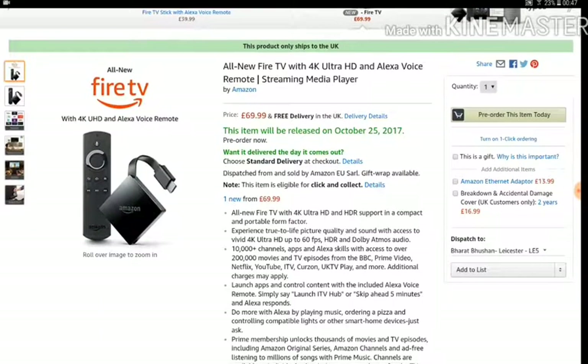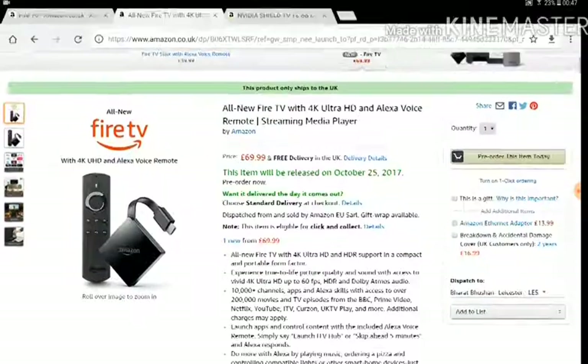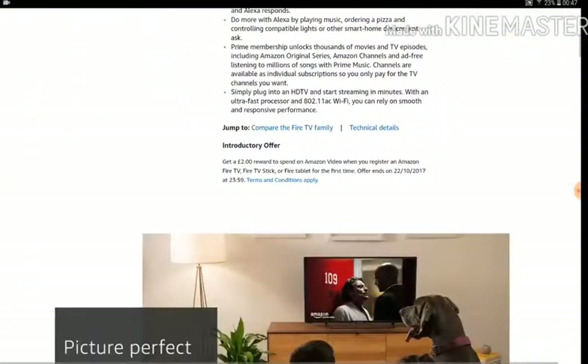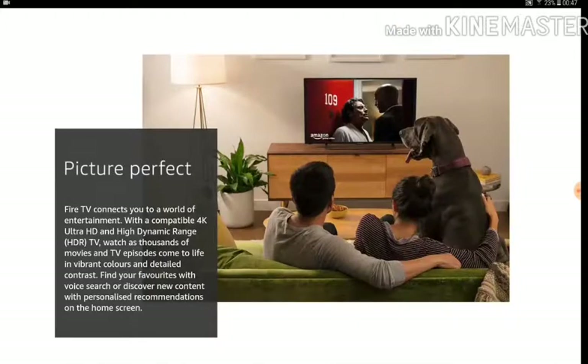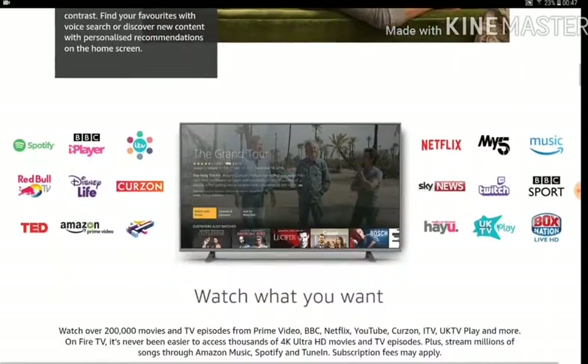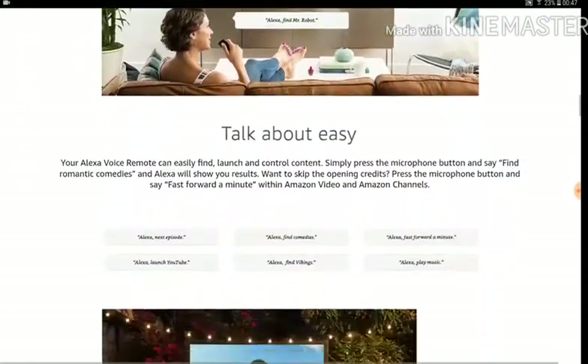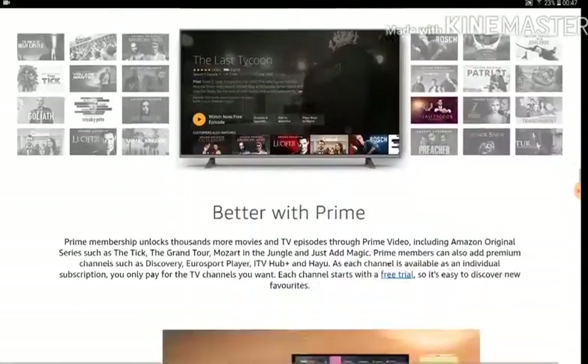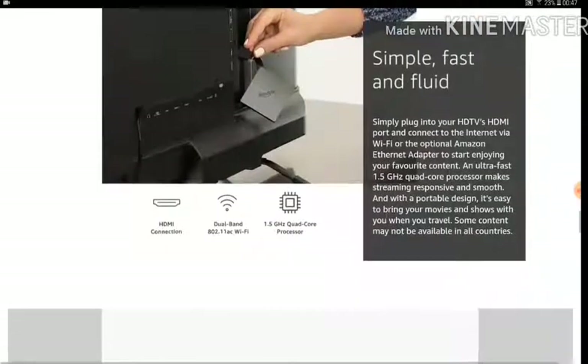The only difference between this and the old one is that it has the functionality of 4K streaming. I'll show you the page — this is what it looks like, and I'll show you the specs further down the page as well.